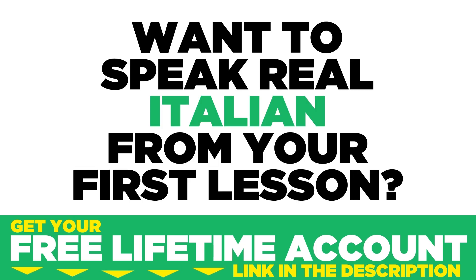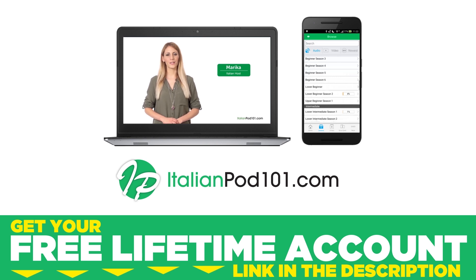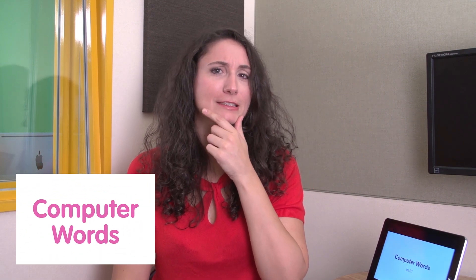Want to speak real Italian from your first lesson? Sign up for your free lifetime account at ItalianPod101.com. Welcome to Italian Weekly Words. I'm Ilaria and let's see what words are coming up today. Today's theme is computer words. This sounds difficult!